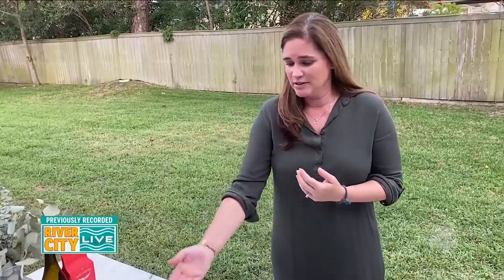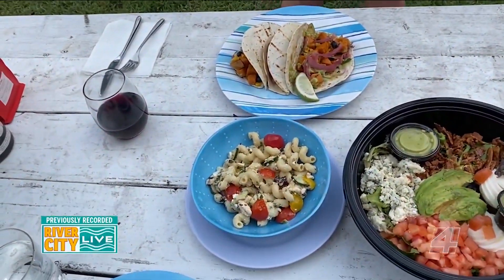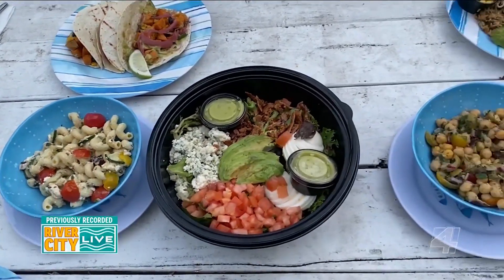You can also do a side with each one of those bowls. Here's one of the sides — the pasta salad. You could also have some Greek potatoes or chickpea salad.